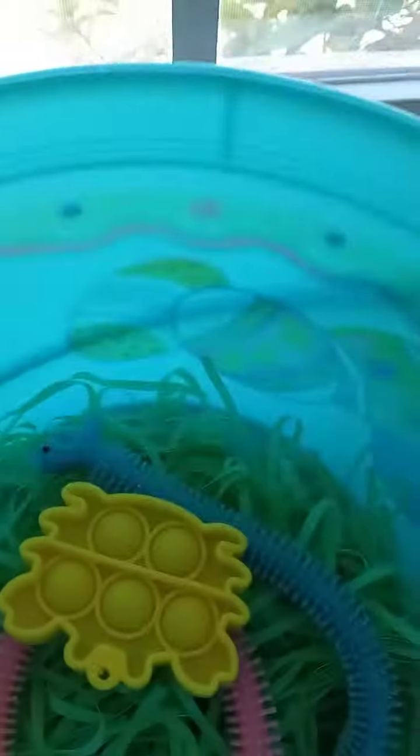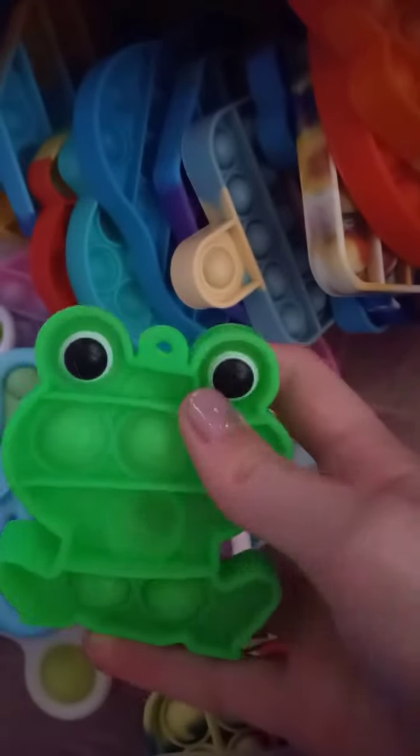I have this crab mini pop-it — it's really textured. In you go.